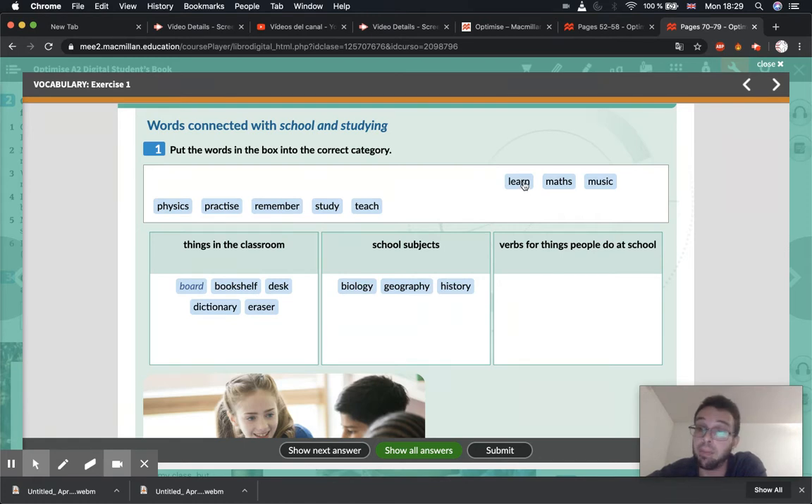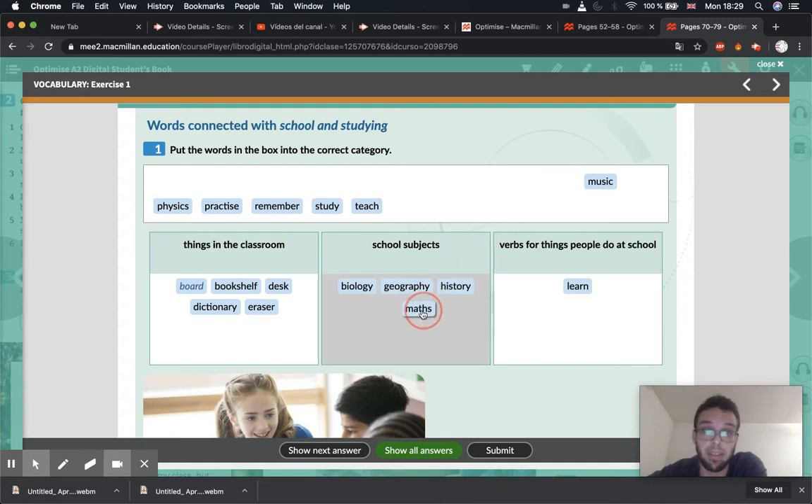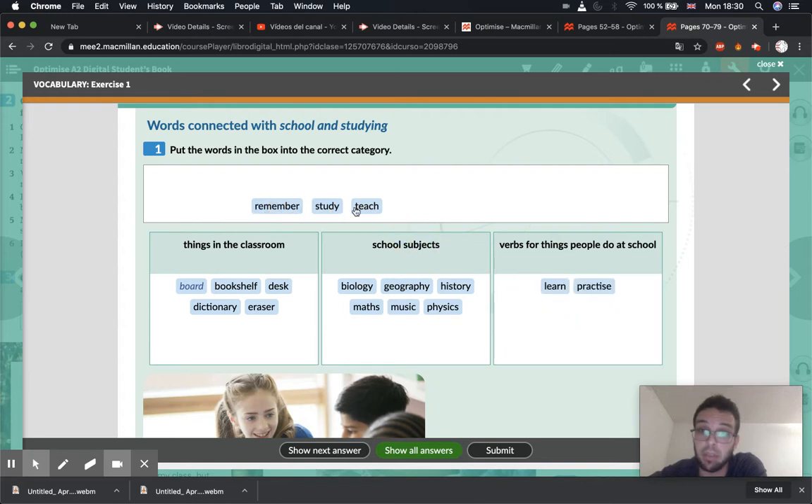Learn — learn is a verb for something we do at school, to learn. Math. Physics as well — part of science, physics, biology. Practice is a verb — that's something we do at school. We practice, we remember, or at least we try to remember. We study. And some of us teach.